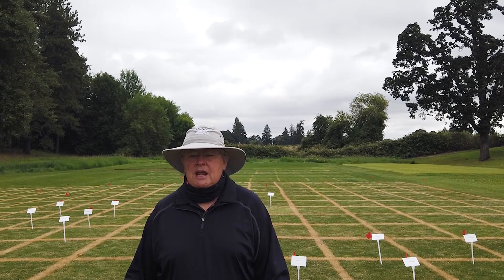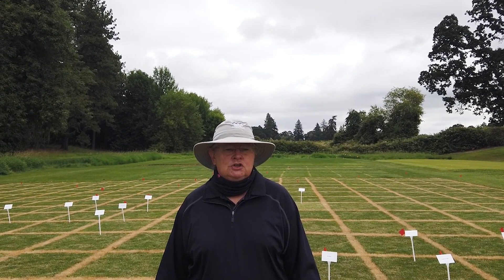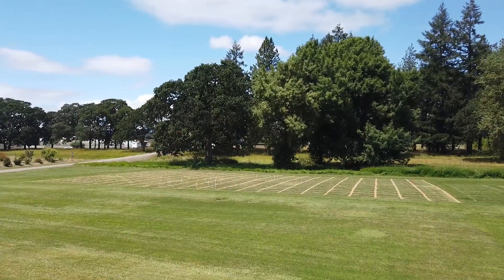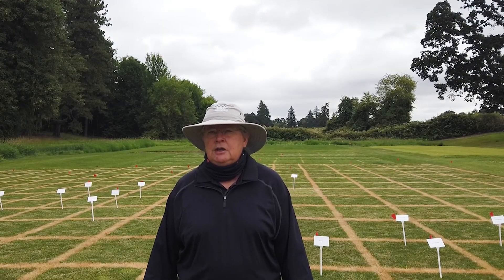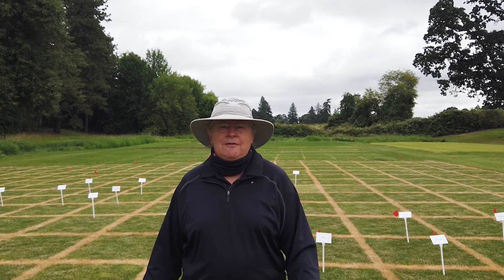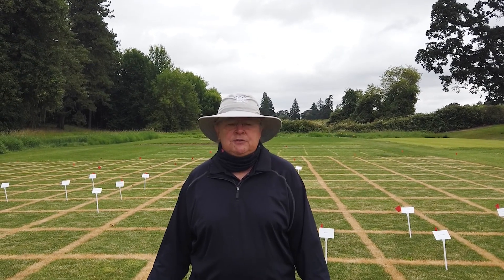This trial is a perennial ryegrass trial. It's mown at two inches here, and they take data on two different sets of data on this trial. On each plot, there is a portion that they've been running traffic on it to look for wear tolerance, and the other half is non-traffic, so you're looking at just standard turf quality in the Pacific Northwest.